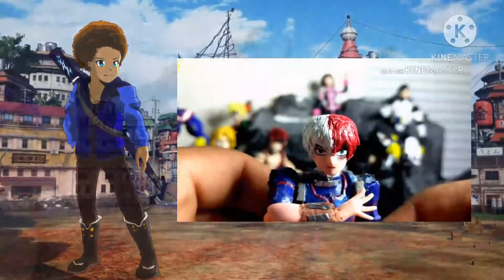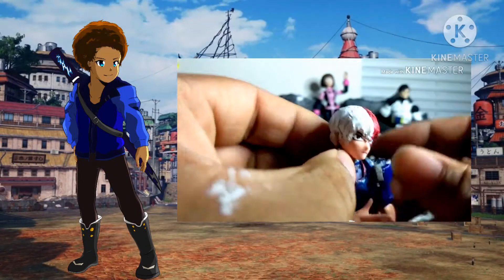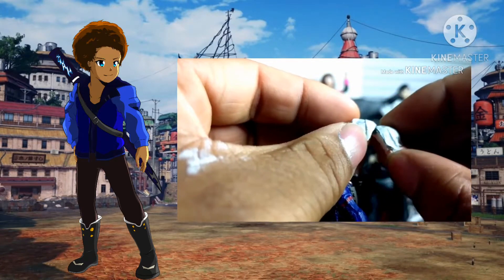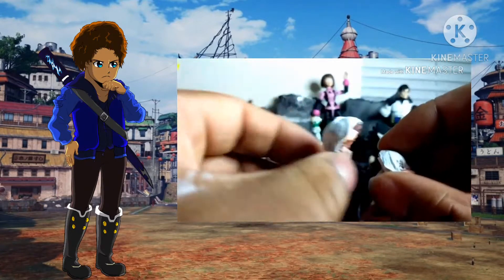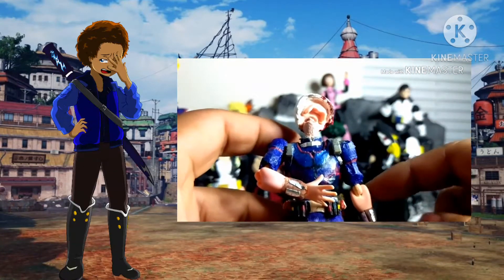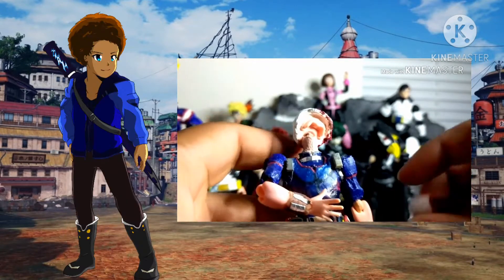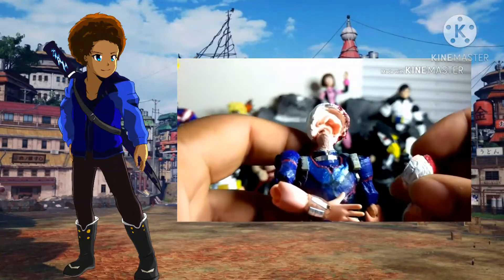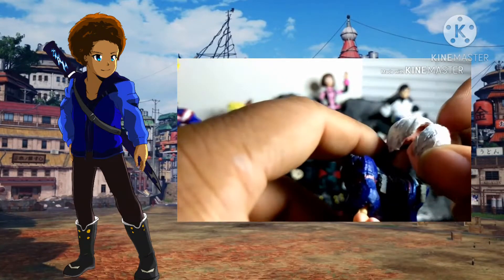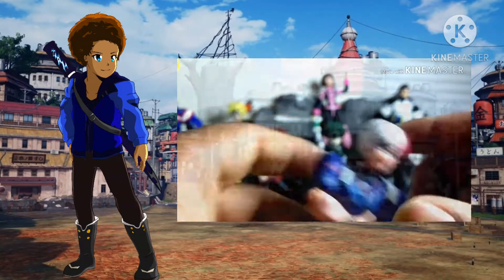Hello everyone, Kaiser here and today I'll be doing another action figure comparison video, covering the Figma and McFarlane Shoto Todoroki. Hopefully this video is going to be a bit shorter than my other action figure comparisons, mostly because I'm only covering two figures this time. I hope you guys enjoy the video and I hope to get this out at least close to Shoto's birthday, since I thought that would be a good time.